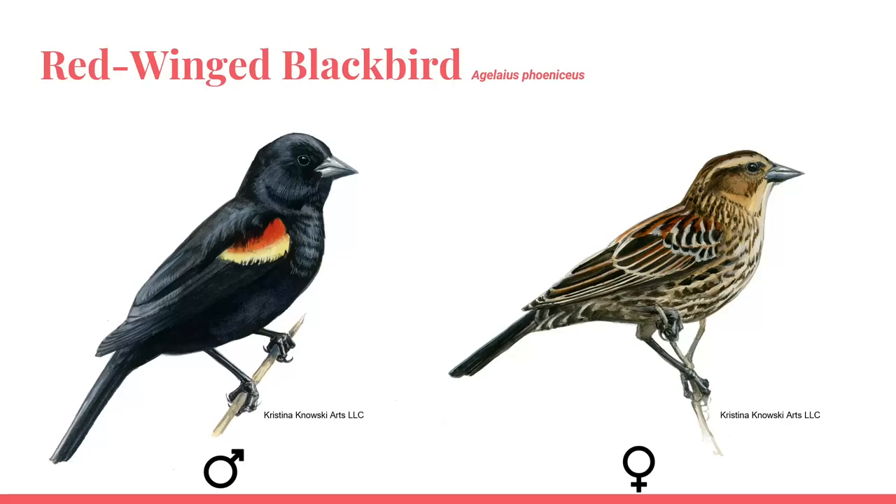The red-winged blackbird is a medium-sized blackbird, which is sexually dimorphic — meaning that the males and females look different. The illustration on the left is the male, which is black all over with bright red wing patches. Sometimes the red patch is underlined with a lighter yellow or orange.